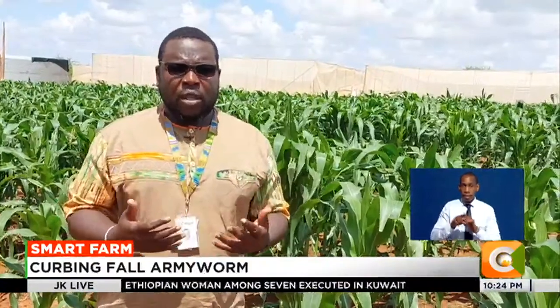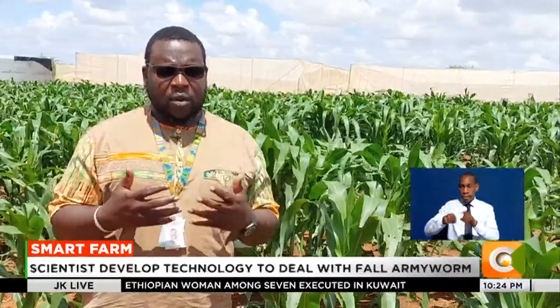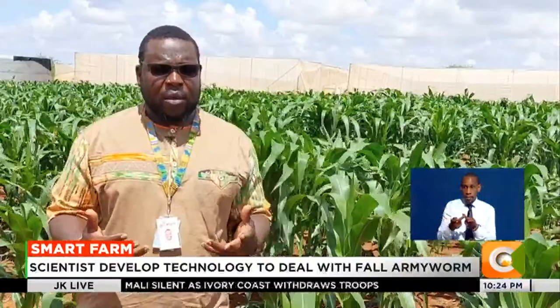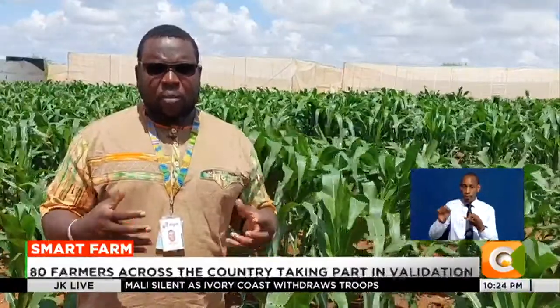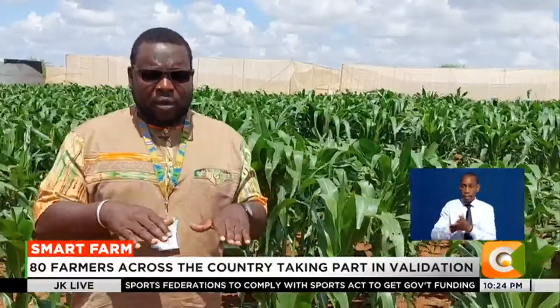Another technology being tested is maize-legume intercropping. This is also a good technology because in places where desmodium is not available, farmers can plant edible legumes like beans, groundnuts, or soya alongside maize, and they also have the ability to reduce pest damage.